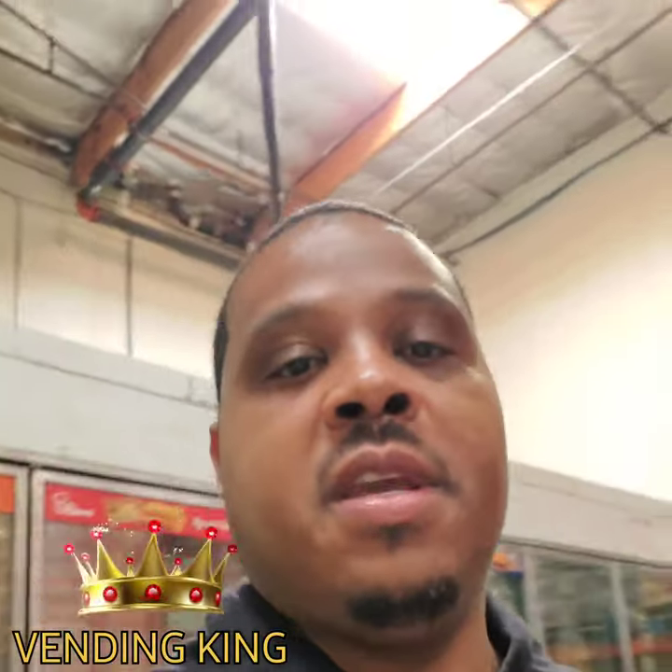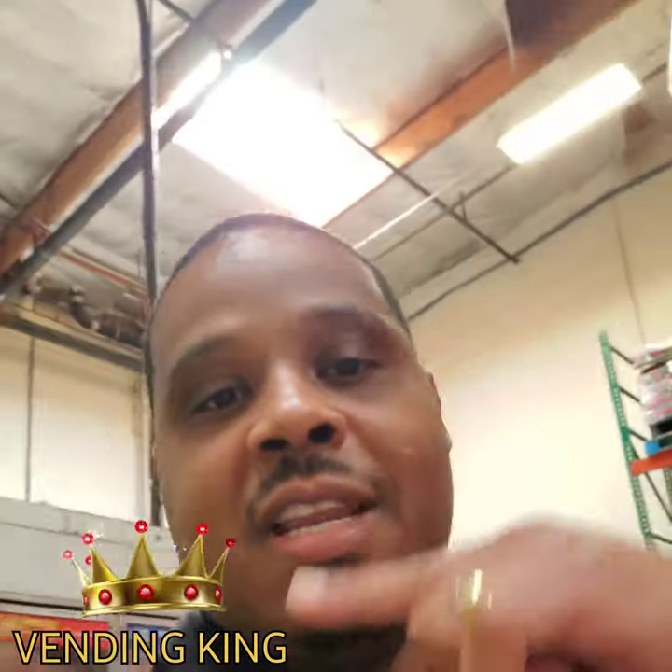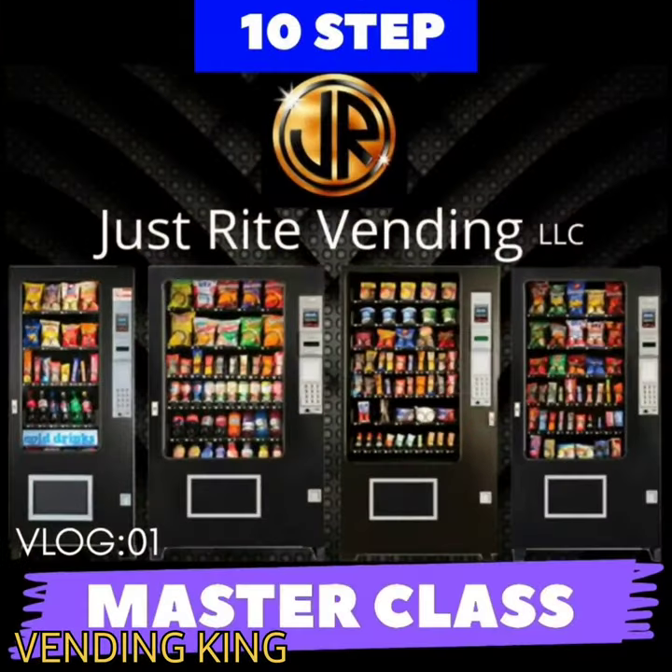Tap in with the Vending King — y'all know what it is. I'll show you how to get that bread, I'll show you how to get that money. The 10-Step Just Right Vending Master Class — we do this for real.